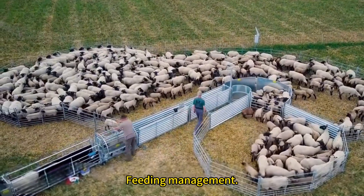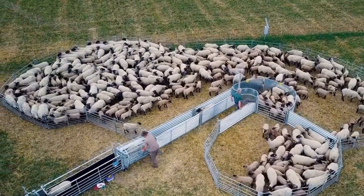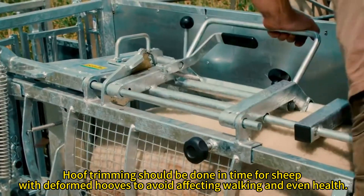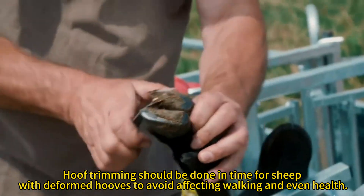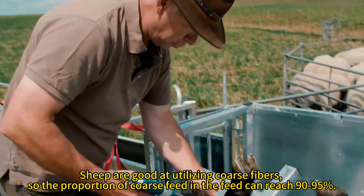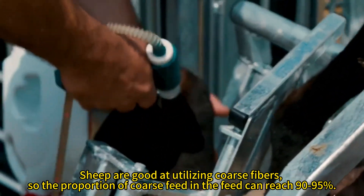Feeding management. Hoof trimming should be done in time for sheep with deformed hooves to avoid affecting walking and even health. Sheep are good at utilizing coarse fibers, so the proportion of coarse feed in the feed can reach 90-95%.